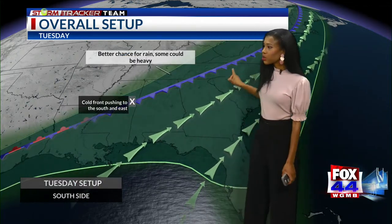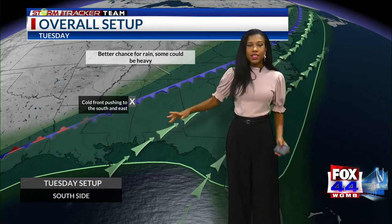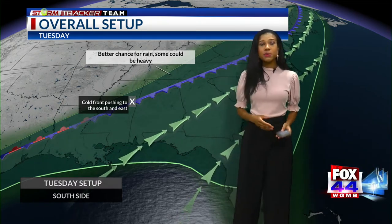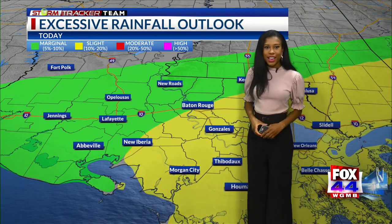That cold front actually extends through a good portion of the country. Eventually here in our area, it is going to stall, and that's going to lead to some higher rain chances. But today, temperatures will be slightly below average. And then tomorrow, we are right back to the 90s.